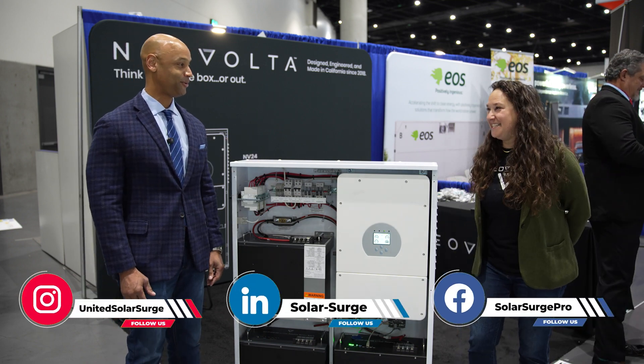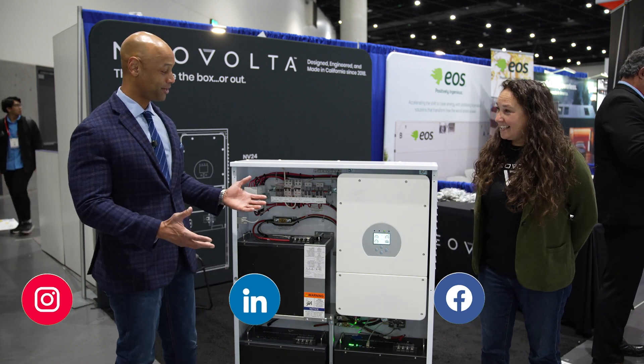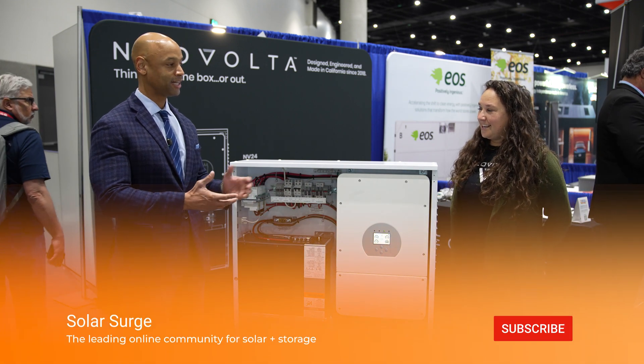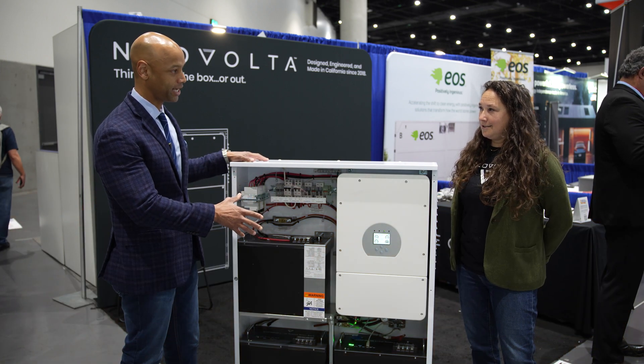So Michelle, it's really good to see you again. Welcome back to the channel. Tell us about Neo Volta — I know you said Neo Volta is probably one of the most established companies that most people have never heard of in the solar and storage space. Tell us a little bit about where Neo Volta came from and what we're looking at here with the NV14.